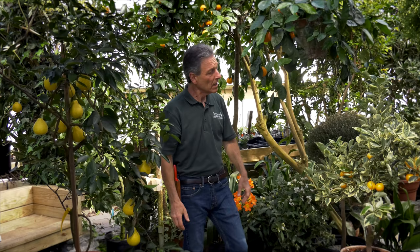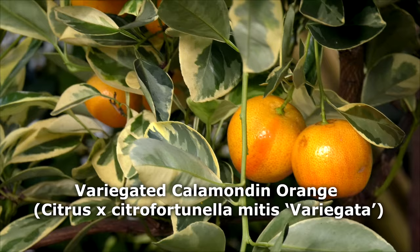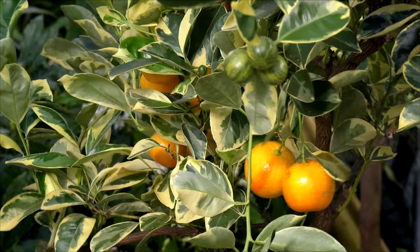The next plant we have is our Calamundin orange — this is a variegated Calamundin. As you can see, it has variegation to the fruit as well as the leaves. As the fruit ripens, many of our variegated citrus lose their striping, but here's one that actually held some of its orange coloring. The Calamundin orange, or Citrofortunella, is actually a hybrid between an orange and a kumquat, and the fruit is quite sour.